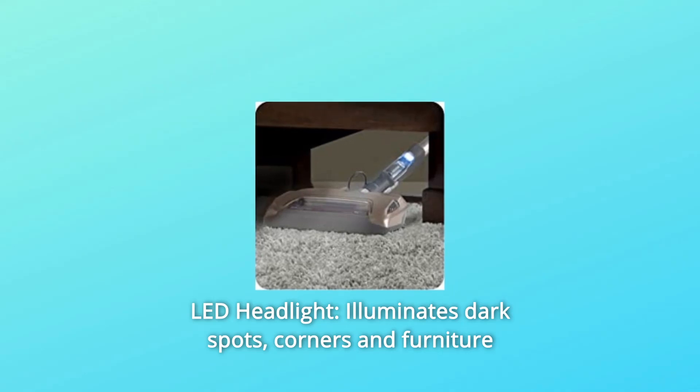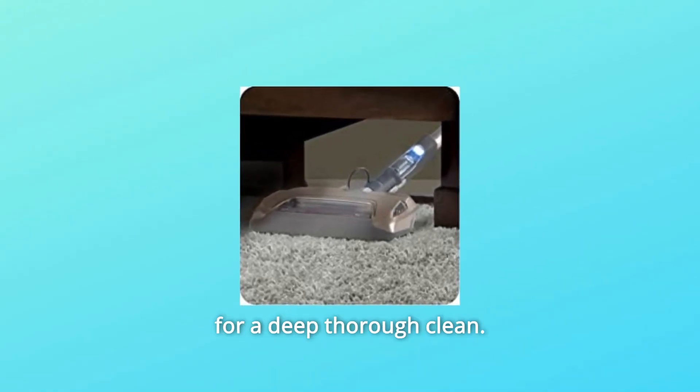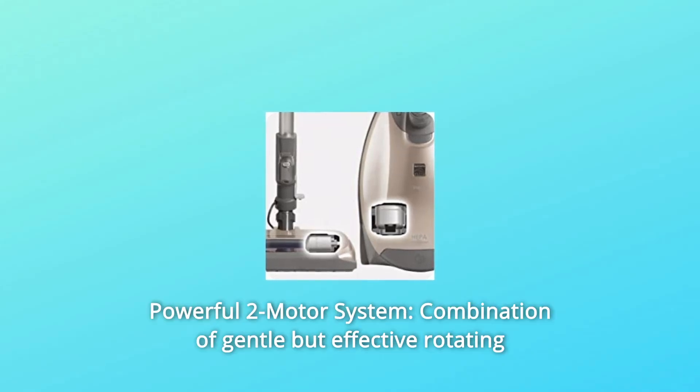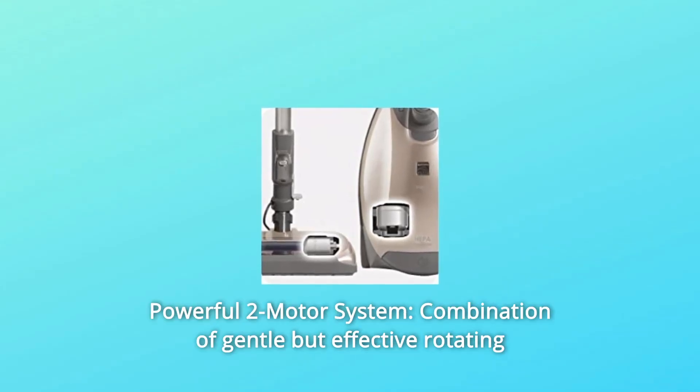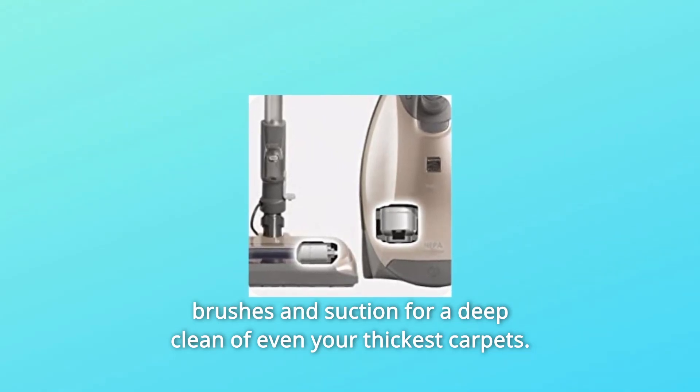Number 2: LED Headlight — illuminates dark spots, corners and furniture for a deep, thorough clean. Number 3: Powerful 2 Motor System — a combination of gentle but effective rotating brushes and suction for a deep clean of even your thickest carpets.